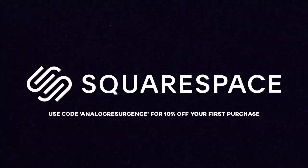This episode of Analog Resurgence is brought to you by Squarespace. Use the link in the description of this video or the code analogresurgence to get 10% off your first purchase at Squarespace.